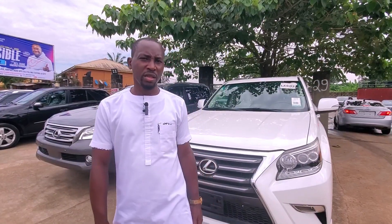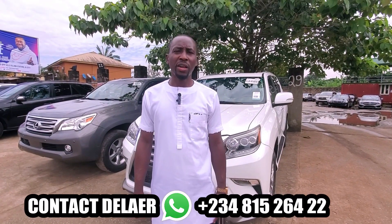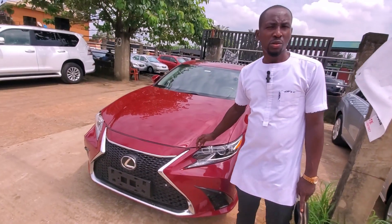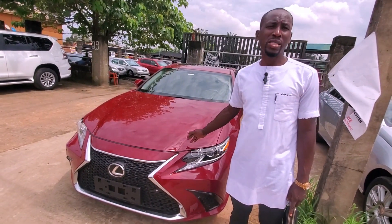Welcome to Diago's company. We have Lexus GS, ES350, all kinds of Lexus brands here. My phone number is 081-526-42215. This is the Lexus ES350 2012 model upgraded to 2018.